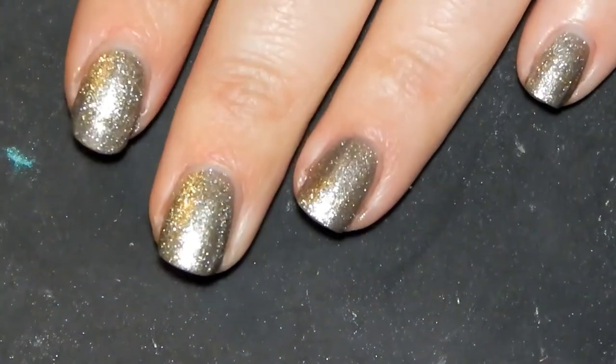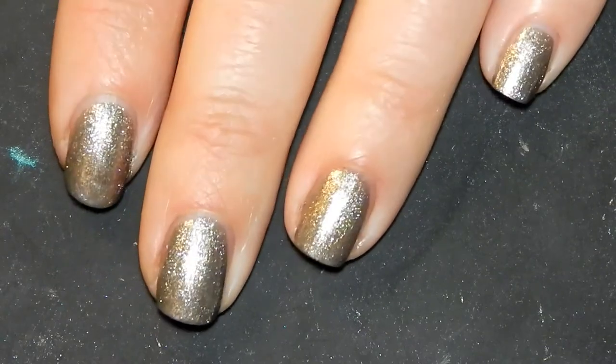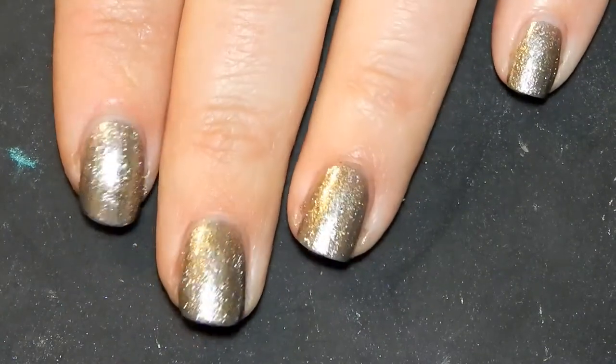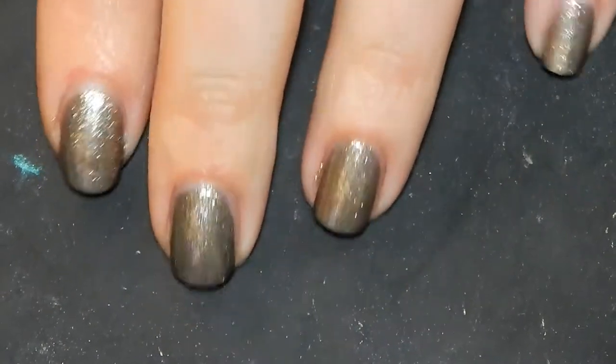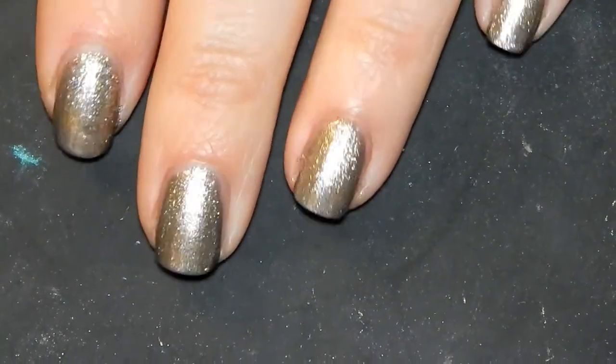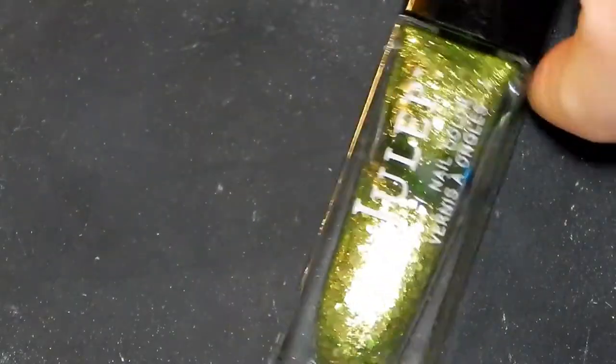Here we are after two coats — love this shade for the fall. It just screams fall to me. It's one of those perfect green shades without being in-your-face green. Here we are with Sally Hansen in Therapeuter.